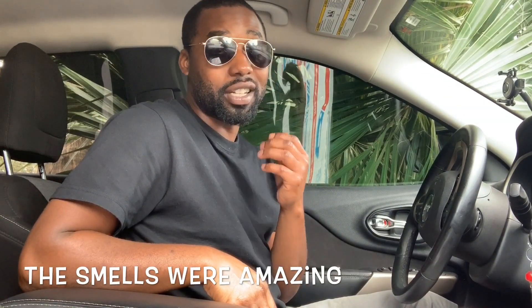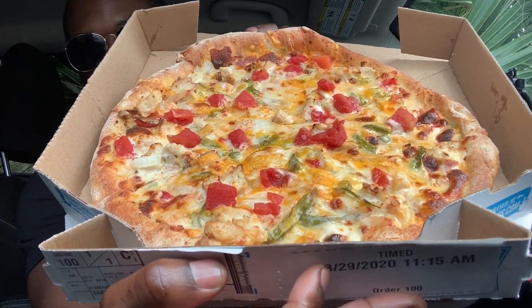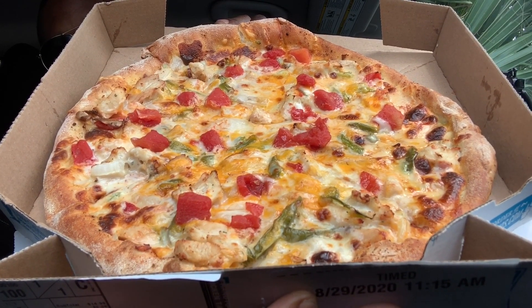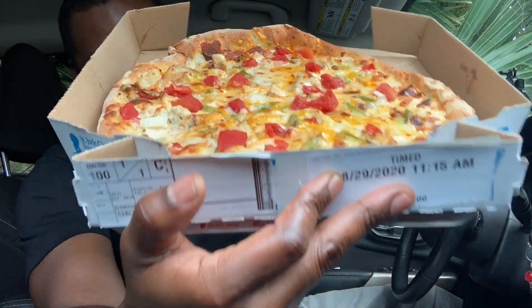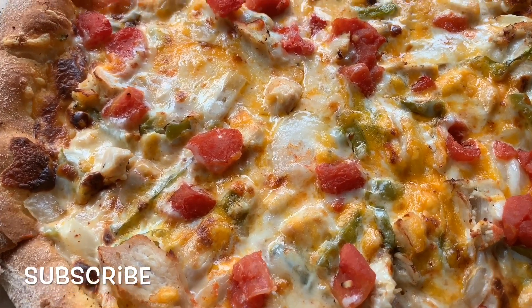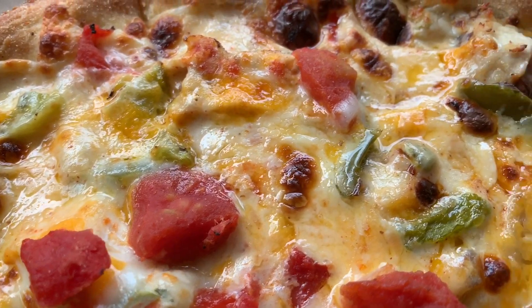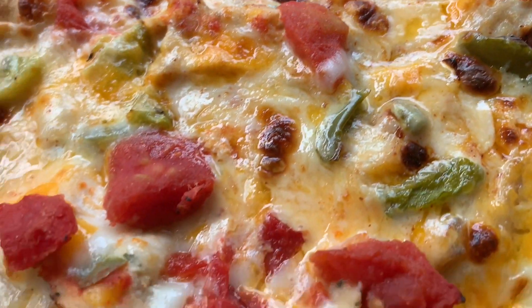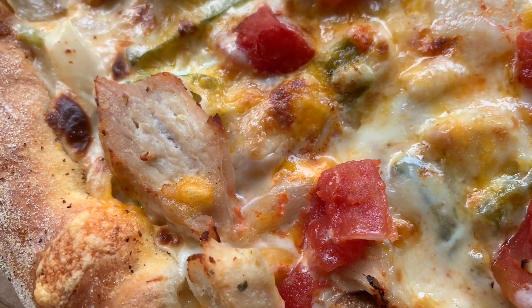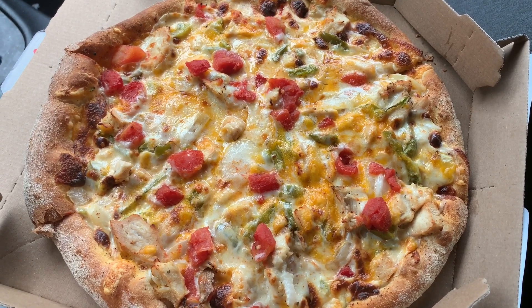One thing I can say about this pizza — when I was driving, the smell just made me want to eat it so bad, but I had to hold off for y'all. Let's open it up. Oh man — now that's a piece! Chicken taco pizza, man. I did do a cheeseburger one but I think I'm gonna like this one a lot more. Let me give y'all a close-up — look at that pizza, look at the chicken, the cheese, oh my god the tomatoes. It reminds me of the cheeseburger pizza but it's chicken taco. Amazing.